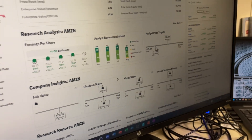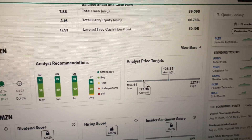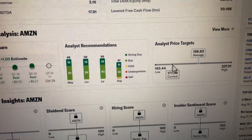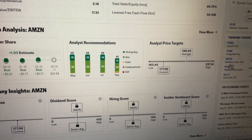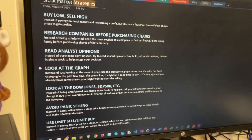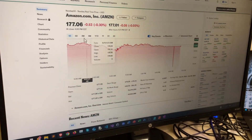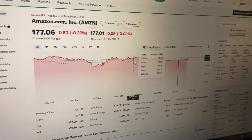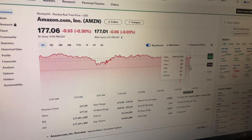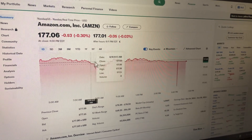Right now the stock is toward the lower end of the price targets, so it makes sense that it could be a good time to buy. It would not be a good time to sell because it's not really that high yet. Looking at the graph — today's view showing from stock market open to close — it's been up and down but mostly down toward the end of the day.